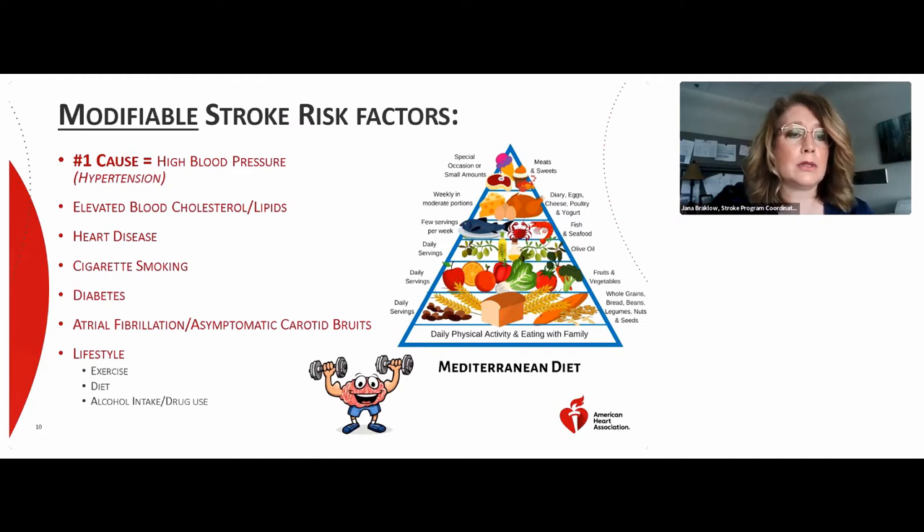Cigarette smoking increases your risk for stroke — if you smoke, we recommend that you stop completely. Cutting down is not enough; it is most important that you stop. Diabetes is also a modifiable risk factor. Knowing your blood sugar levels and talking to your doctor about diet, exercise modifications, and the need for medications is important.